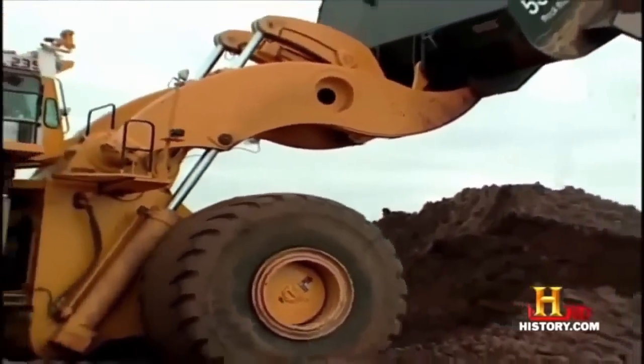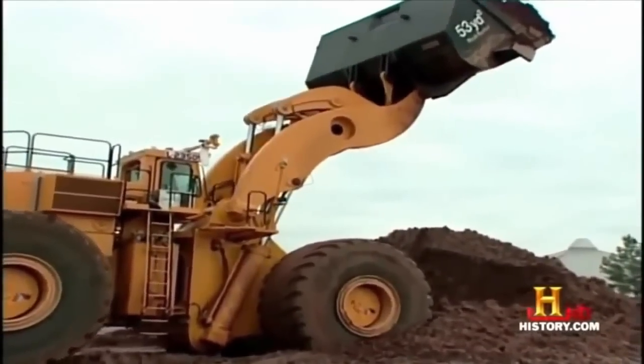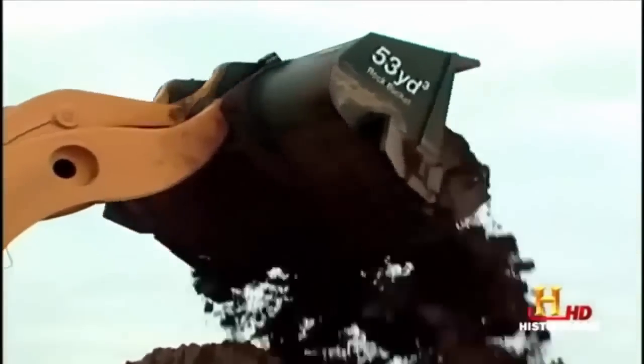Massive 16-inch hydraulic cylinders lift the big bucket. We could dig an Olympic-sized swimming pool in just a few scoops. We just have to be the envy of all the kids playing in their sandbox — we just happen to have the biggest sandbox and the biggest toys to play with.